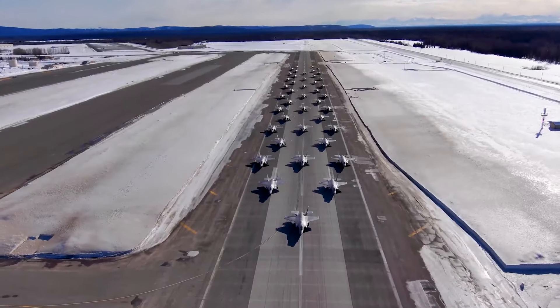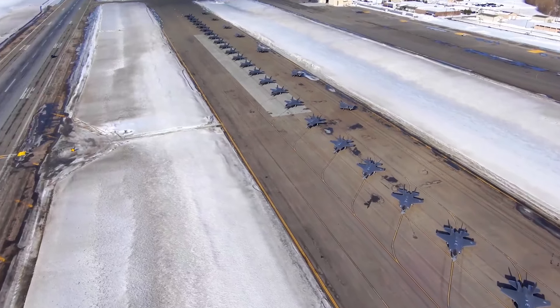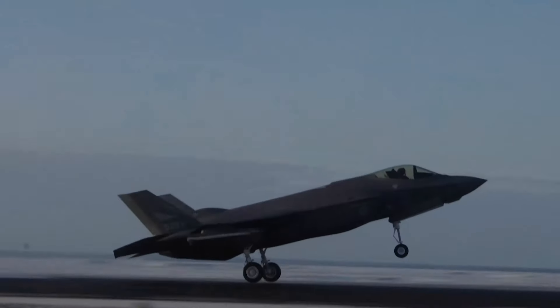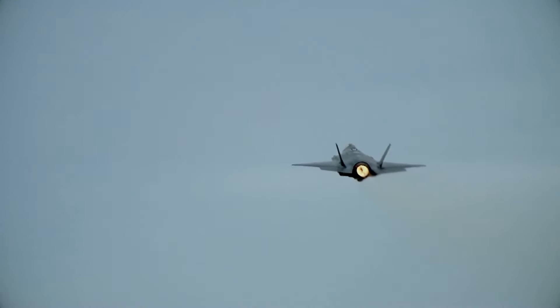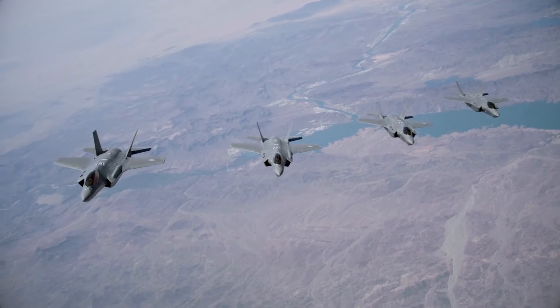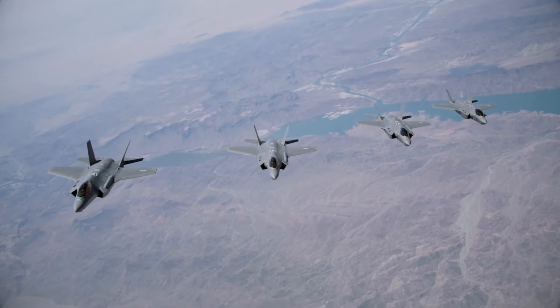The Lockheed Martin F-35 Lightning II is a multirole stealth fighter that many experts consider one of the most advanced aircraft ever built. Though it took its first flight back in 2006, the F-35 we know today wasn't introduced until 2015.